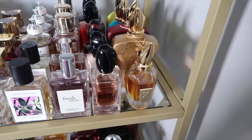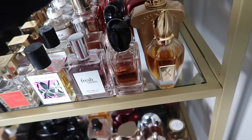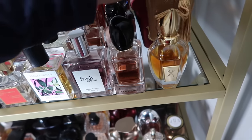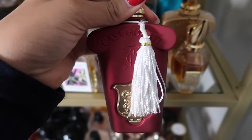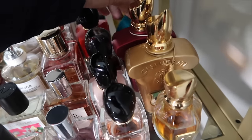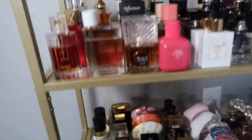Now my Xerjoff collection. Cruz del Sur is a gorgeous mango fragrance — it reminds me of Jamaica because I wore it there a lot. Lira is a vanilla lover's dream — citrusy vanilla. Italica is one of my all-time favorites, definitely top 10 for life. Erba Pura — can't go wrong — and then Amabile, I believe that's how you pronounce it.